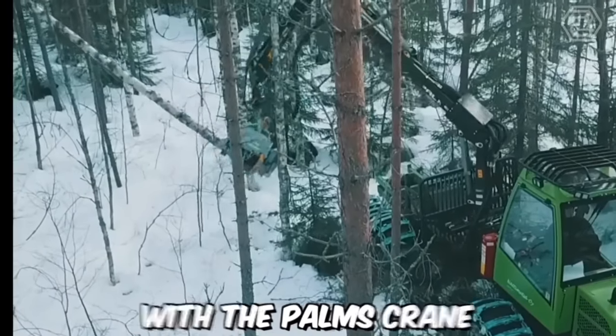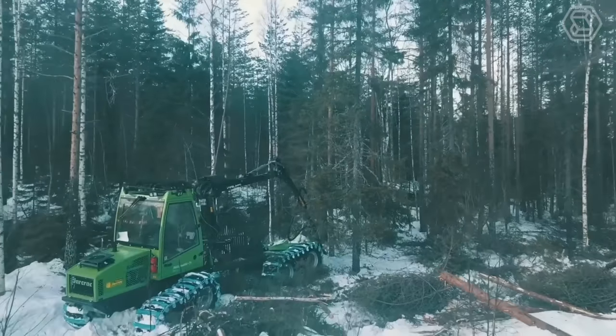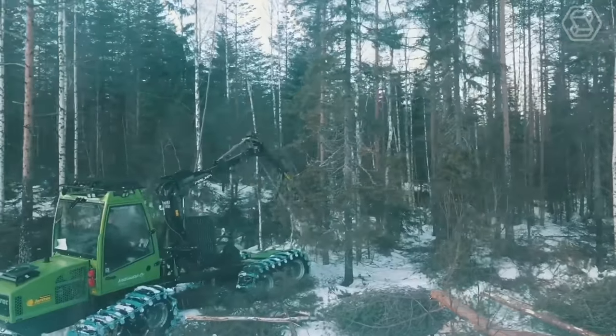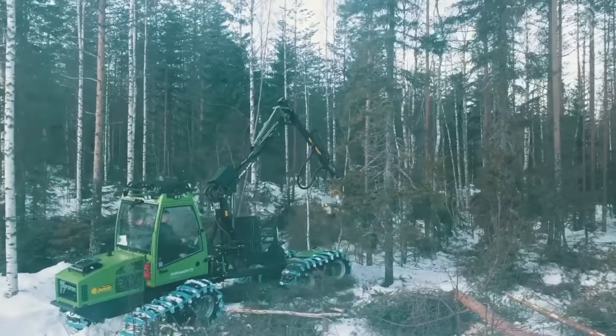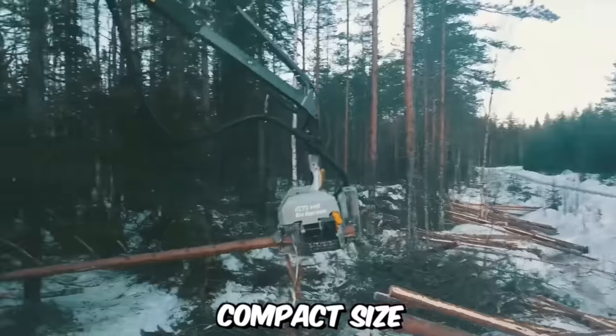The Yakrak MagnaPro with a palms crane is an eight-wheeled forwarder with very low ground pressure. That's why it's perfectly suited for year-round use in young forests. The main advantage of the machine is its stability, even despite its relatively compact size.